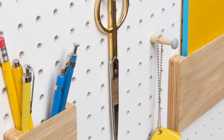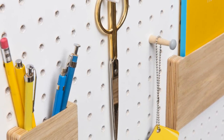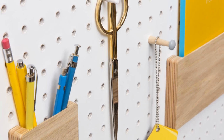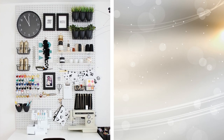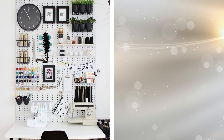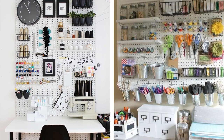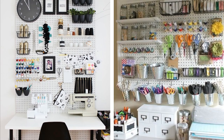12. Peg boards are incredibly versatile, since you can move the pegs and whatever they're holding around in many different ways. In your office, you can hang lightweight cups on a few pegs, giving you a good space for your paper clips, scissors, letter opener, and pens. Rather than having these things take up room on your desktop, they'll be on an unused wall.